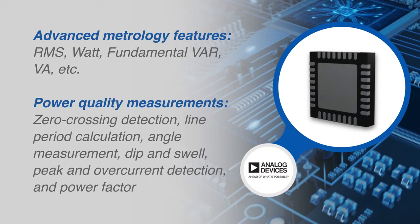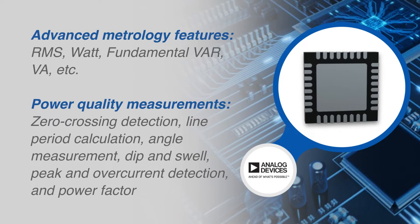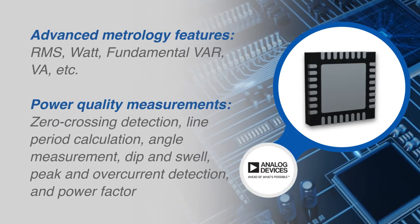The ADE9153A also includes power quality measurements such as half cycle RMS, dip swell detection, and more.